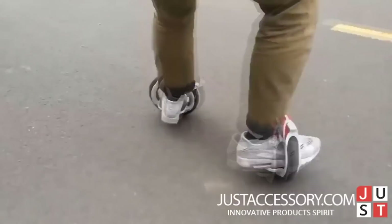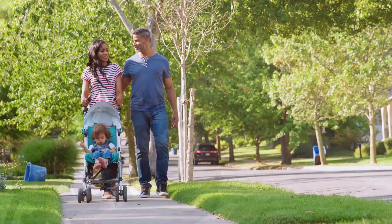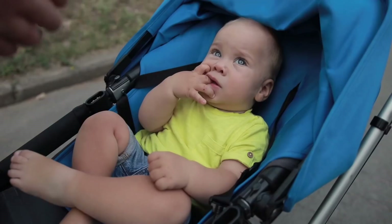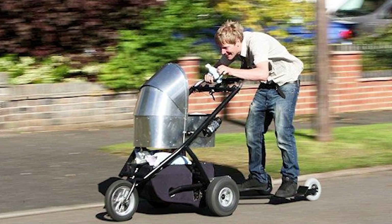Number 14: Baby Stroller Scooter. If you're a new parent, you probably know how tiring it can be to push a stroller all over the park or shopping mall, especially on a hot day or if you've got other things to worry about. Somebody has invented the Stroller Scooter — a baby stroller mixed with a scooter. Instead of pushing your baby around by walking, simply step on the attached scooter and kick off.